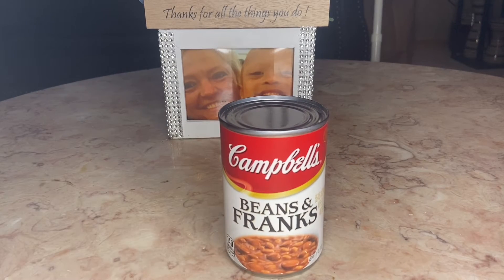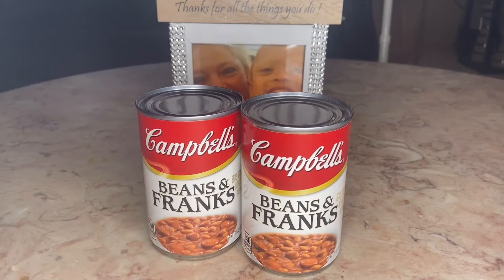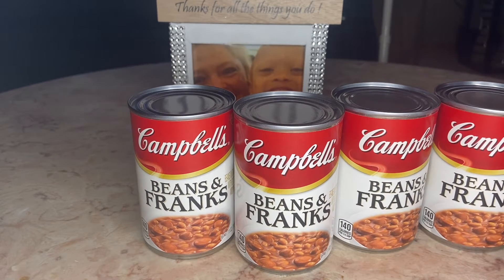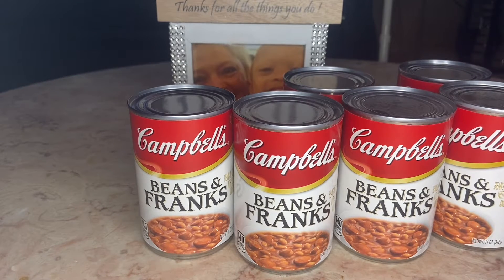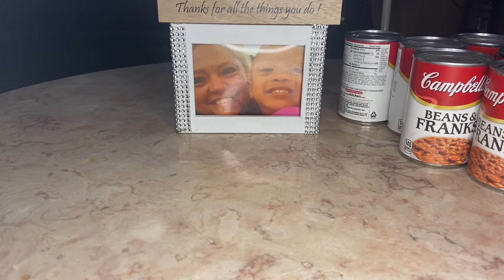First of all I got these Campbell's beans and franks — these are for my prepper's pantry. If you don't know, I have a prepper's pantry which I will very soon be making videos on. Beanies and weenies in other brands are like way over a dollar, so I got nine cans of the beans and franks, all for my prepper's pantry.